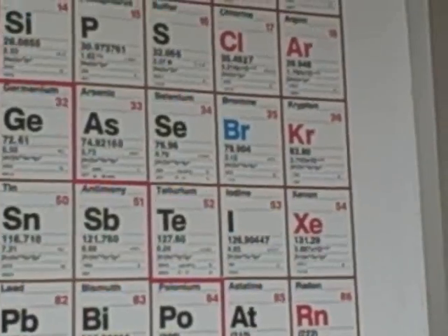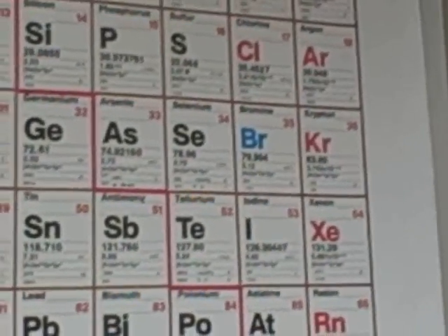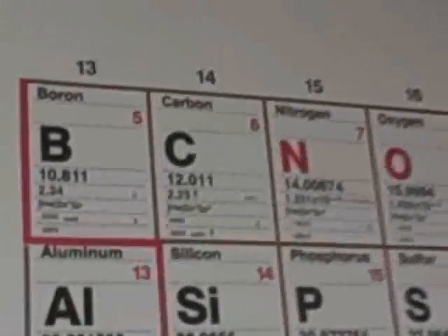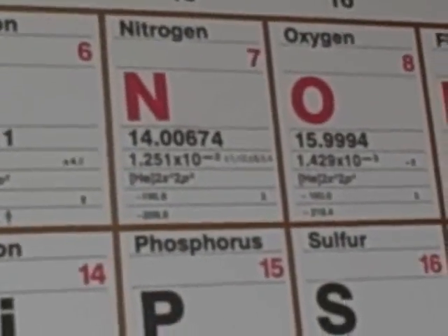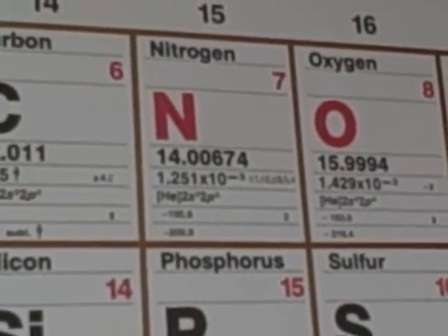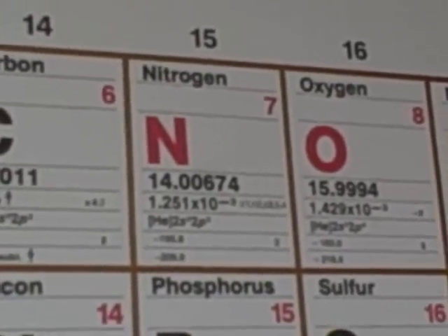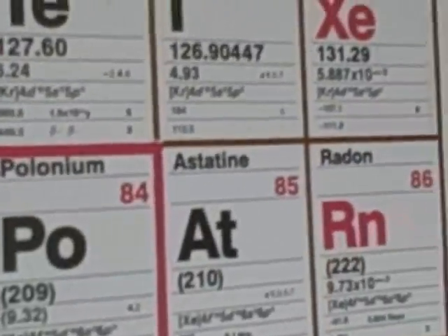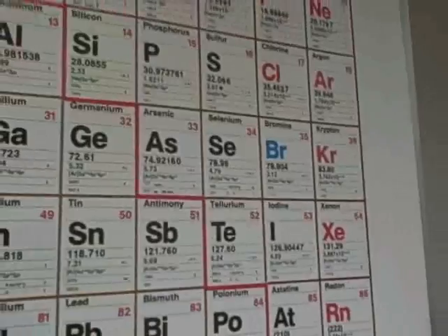An easy way to remember these seven is something called the rule of sevens. The first rule is that there are seven diatomic elements. The second rule is that if you start with element seven, nitrogen, and trace the rest of the diatomics — nitrogen, oxygen, fluorine, chlorine, bromine, and iodine — you actually make a seven.